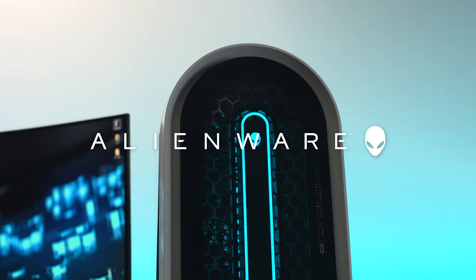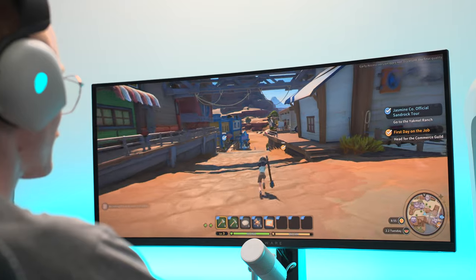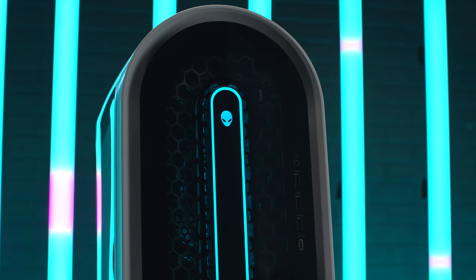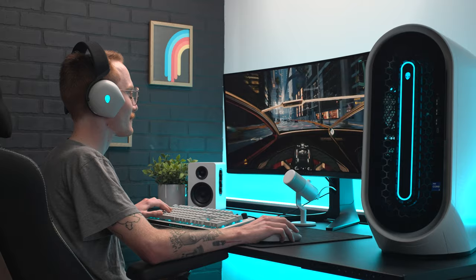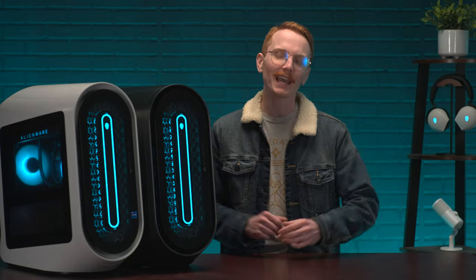Choosing components for your perfect desktop is essential for gamers everywhere. But for those who want to choose the best configurations for their favorite type of games, there are some key components you may want to give some extra attention to. Hi, I'm Josh, the social planner at Alienware, and I'm here to help you choose the best Aurora R15 desktop option for your favorite game genres.